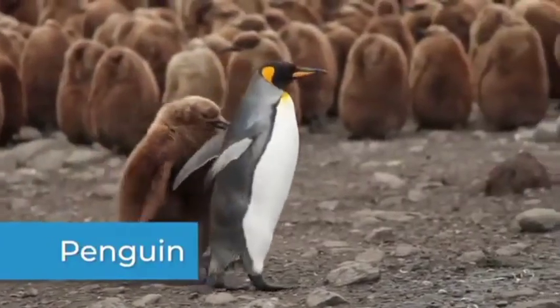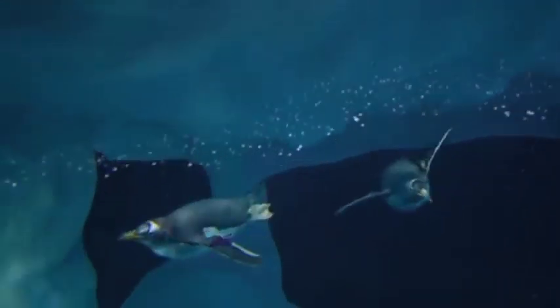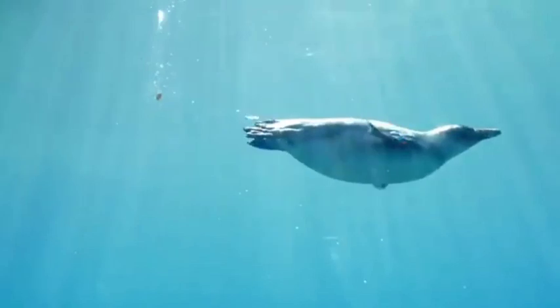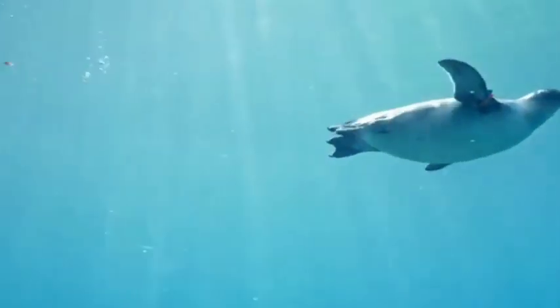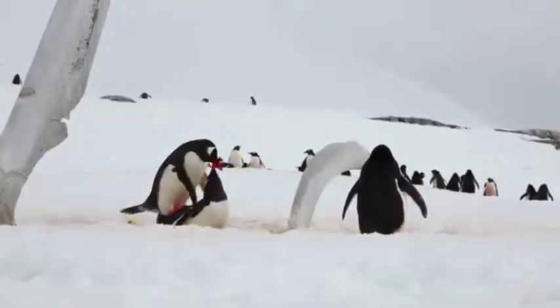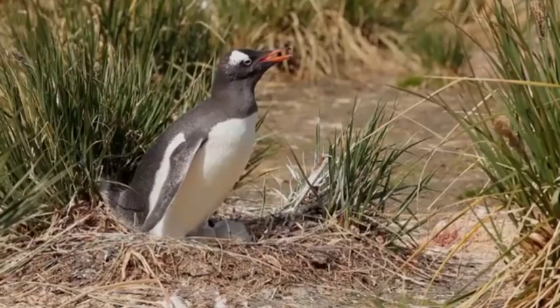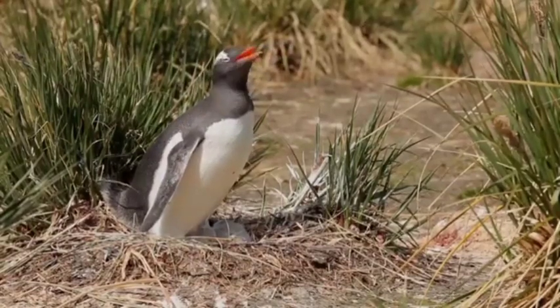While penguins might stand out on land, underwater their coloring is a type of camouflage. As they swim, their black backs blend in with darker ocean water below, making it harder to spot them from above. Their white chests help them blend in with the lighter surface of the water, making them nearly invisible from below. However, on land, their black bodies stand out against a white landscape. But the penguin doesn't have many predators on land, so there is no need for them to be camouflaged there.